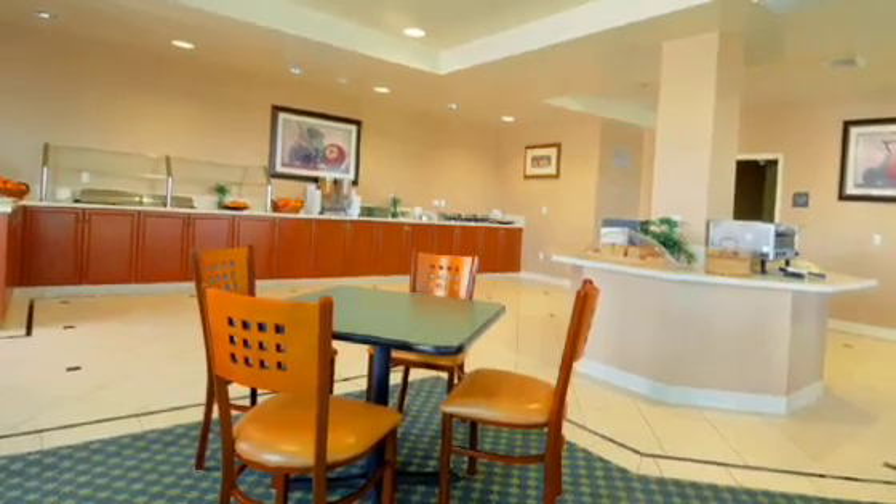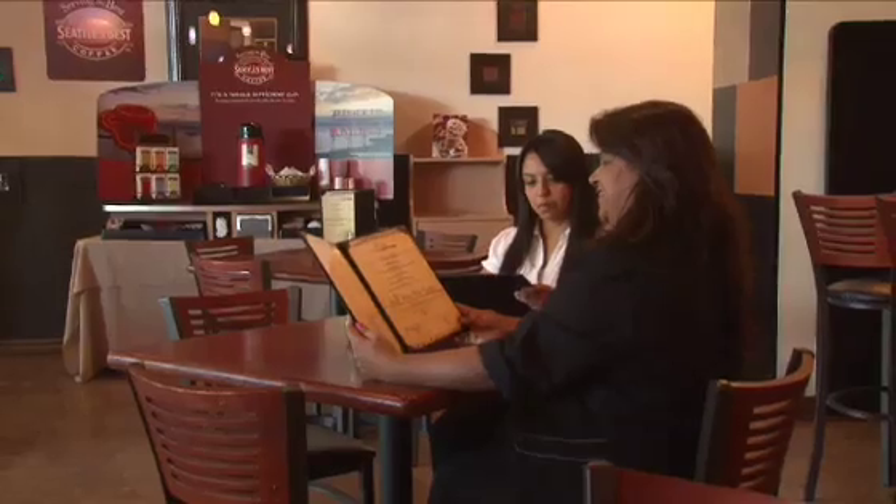Dining facilities include the Palms Room for a complimentary hot breakfast buffet and the Sandbox Bar and Grill for lunch and dinner.